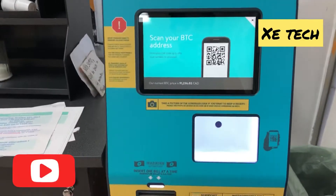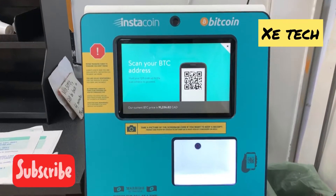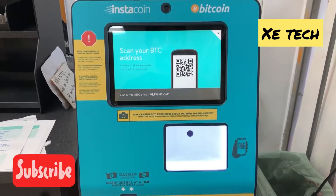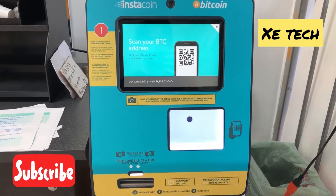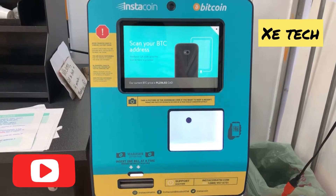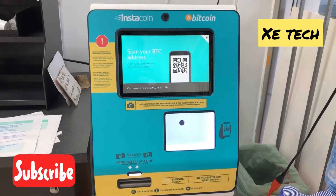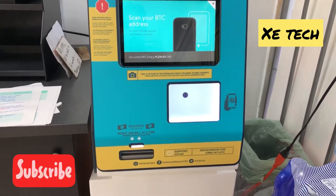I clicked and it says 'Scan your BTC.' So it means you have to take out a barcode — a QR code — from the wallet application you are using. You go into your wallet, generate the QR code, and then scan it at the machine. I don't have that QR code with me right now so I'm not going to complete this step.